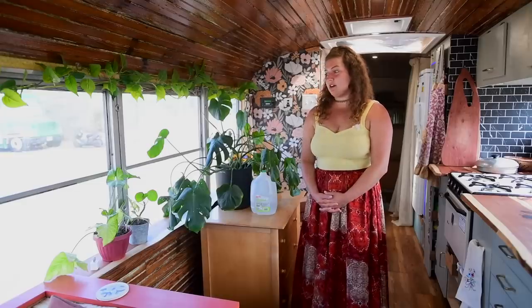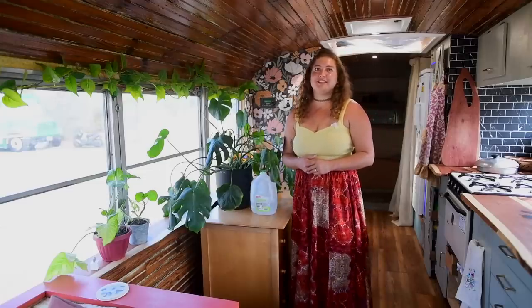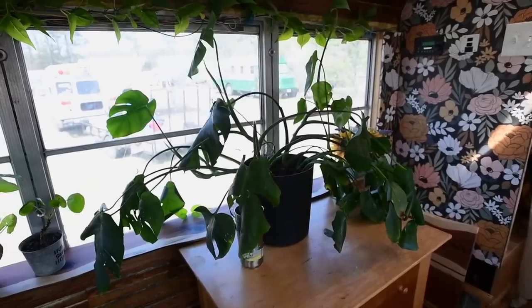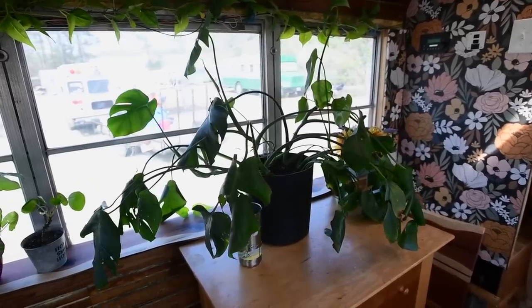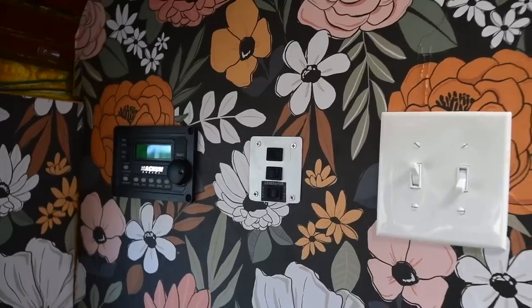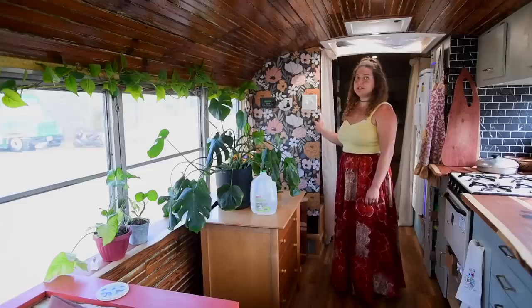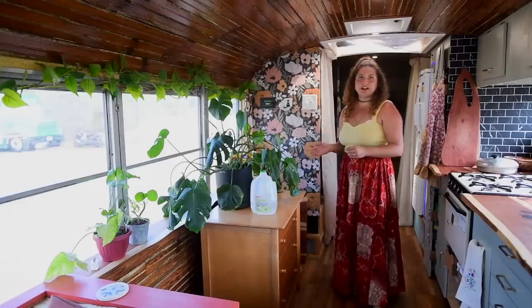Most of my plants are trimmings or clippings I find in the wild or from people's homes — they offer a leaf and say yes. I think this Monstera was the only one I actually bought. On this back wall we have our electrical system and this awesome peel-and-stick wallpaper, which was pretty easy to use and pretty cheap to find.